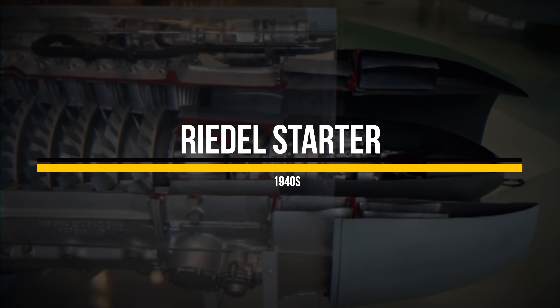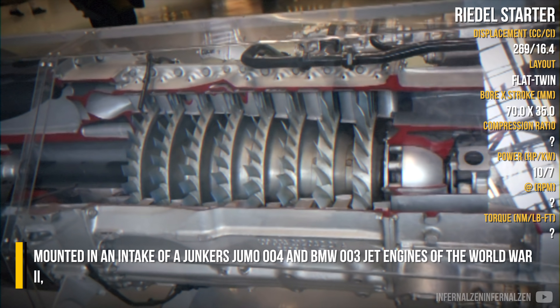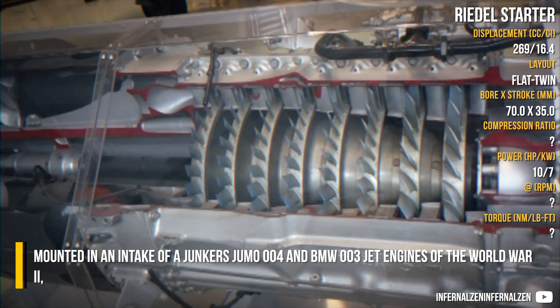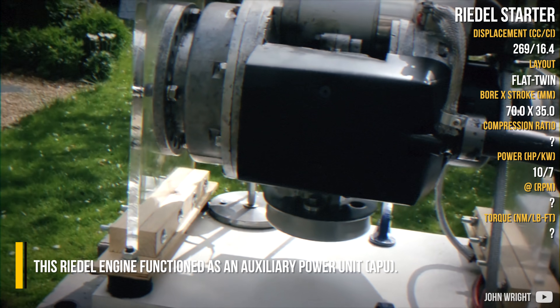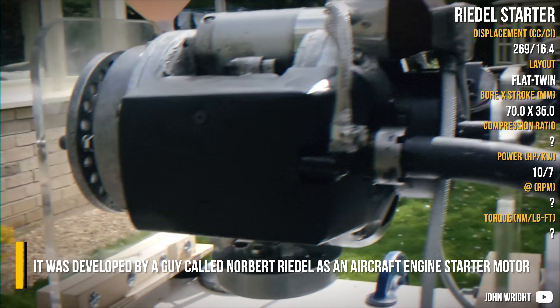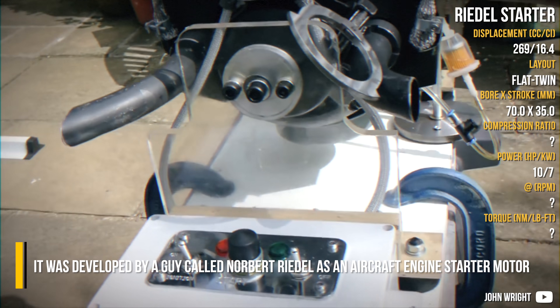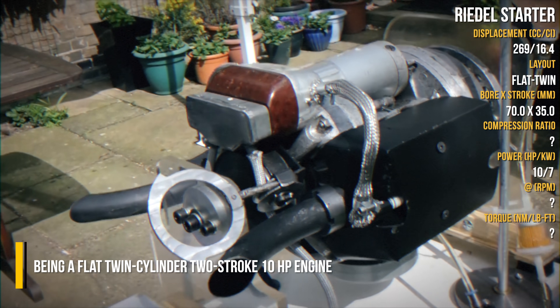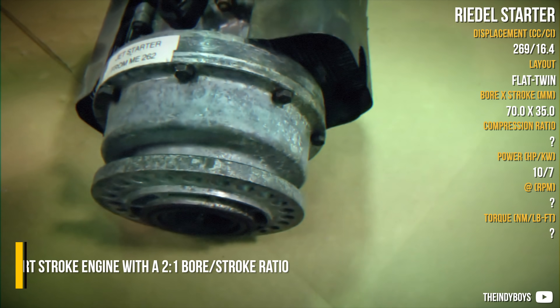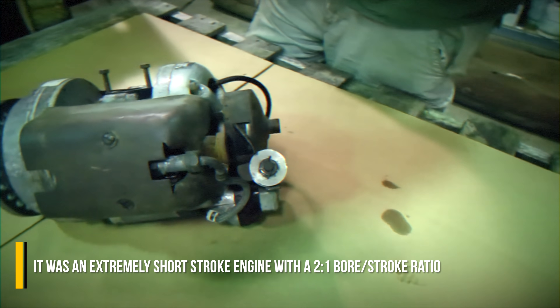Riedel starter. Mounted in an intake of the Junkers Jumo 004 and BMW 003 jet engines of the Second World War, this Riedel engine functioned as an auxiliary power unit. It was developed by Norbert Riedel as an aircraft engine starter motor, being a flat twin-cylinder two-stroke 10hp engine. It was an extremely short-stroke engine with a 2-to-1 bore-stroke ratio.